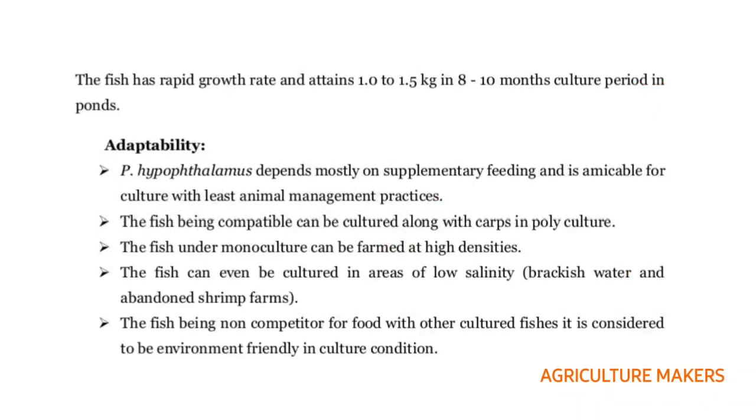It is a fast growing fish and attains about 1 to 1.5 kg in 8 to 10 months. This Pangasius hypophthalmus depends on supplementary feeding and is best for culture with least animal management practices. It is compatible with carps so it can be cultured in polyculture. Under monoculture it can be farmed at high densities. It can be cultured in areas of low salinity — brackish water — and in abandoned shrimp farms. It is non-competitive for food with other cultured fishes, so it is considered environment friendly.